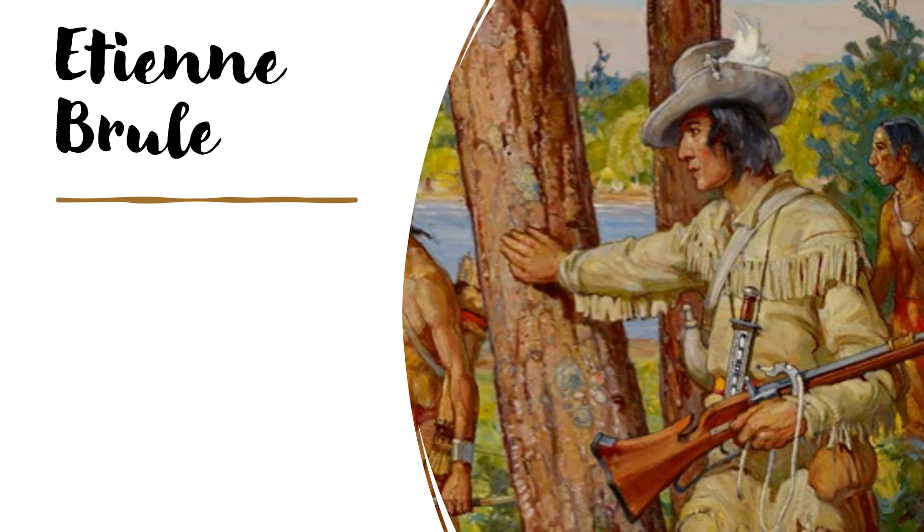Étienne Brûlé. Étienne Brûlé, a French explorer, came to New France with Champlain. In 1610, Champlain sent Brûlé to live with the Auendat. He hoped that Brûlé would create a friendly relationship with them. Brûlé learned their language and became a translator. By 1618, he was trading independently with the First Nations people and became the first Coureur de Bois. From the Auendat, he learned how to survive on the land and use the waterways for travel. Coureur de Bois is a French term meaning runners of the woods.